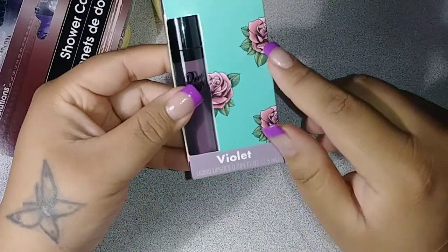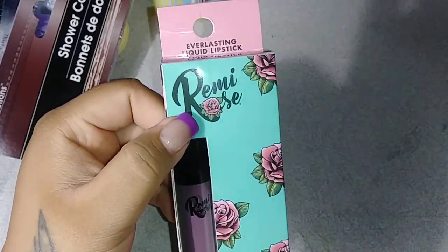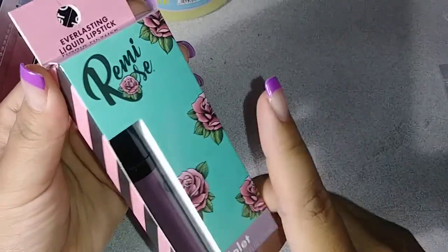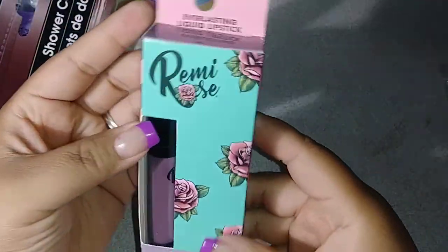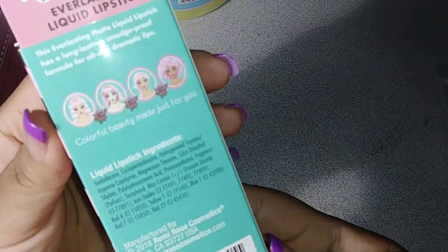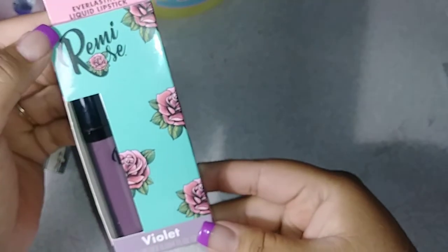Then I seen they had a bunch of these liquid eyeliners. They had a lot of liquid lipsticks, eyeshadows, different things, and they were named different names. But I just picked up this violet liquid lipstick. There's the back if you want to pause it and read it. So I just picked up this one.